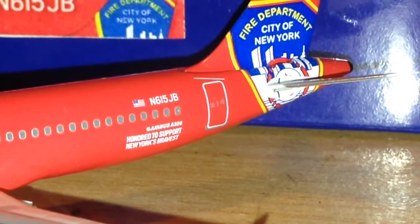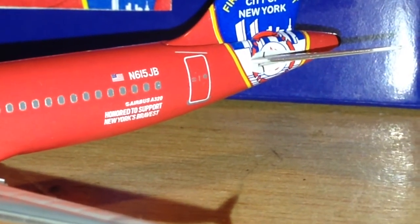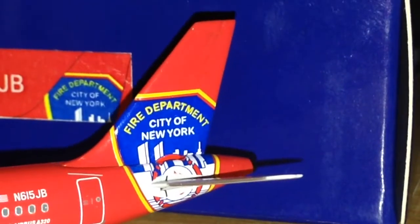The winglets, registration November 615 Juliet Bravo. 'Honored to support New York's Bravest.' There's that nice logo right there. I actually saw this take off one time out of LaGuardia — I have it on video too.